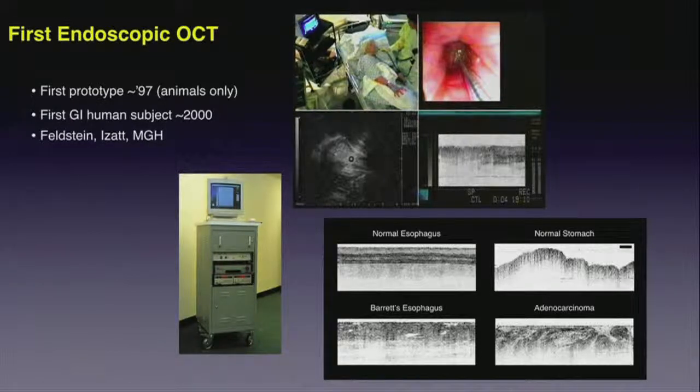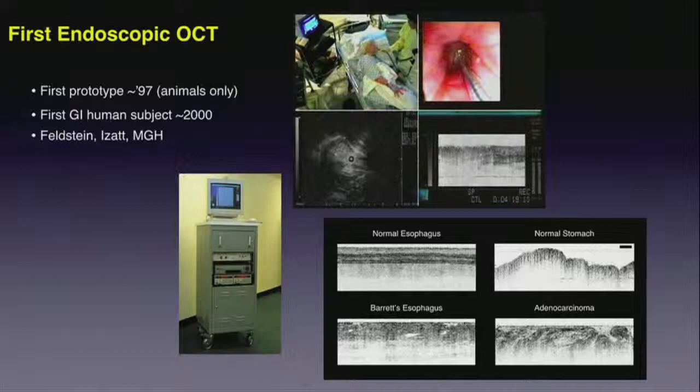The first prototype endoscopic system was used in animals in 1997. A few years after that, in about 2000, several groups published results for upper GI endoscopy showing structures of the upper GI tract that had never been seen before without excision in humans. Then in 2002, the first intracoronary imaging was demonstrated by an international collaboration, demonstrating image quality representing structures that had never been seen in living human subjects before, generating quite a bit of enthusiasm in the research groups.